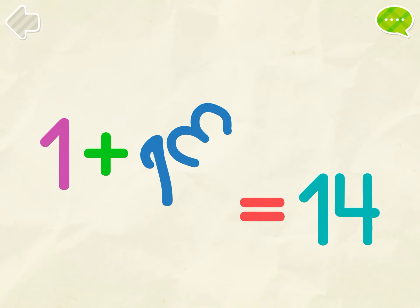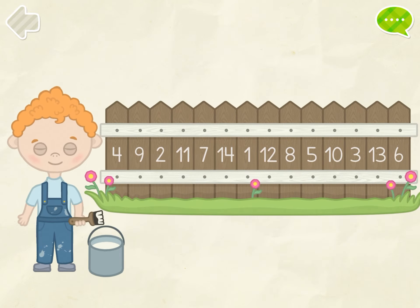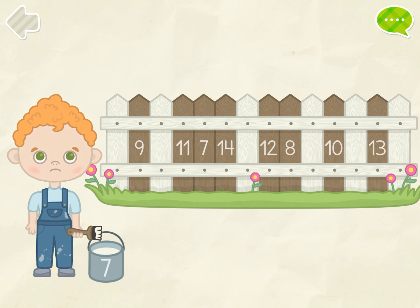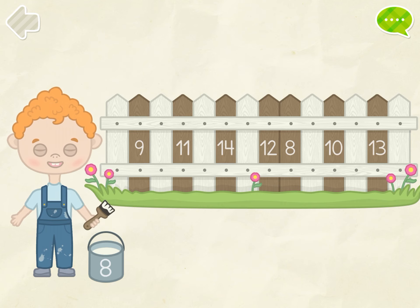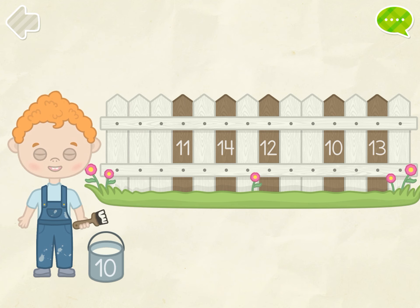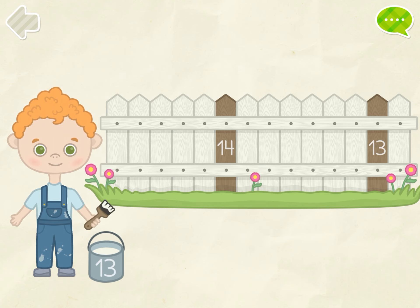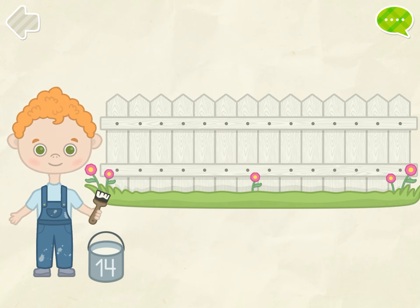1, 2, 3, 4, 5, 6. Help the boy paint the fence. 7, 8, 9, 10, 11, 12, 13, 14. Excellent!